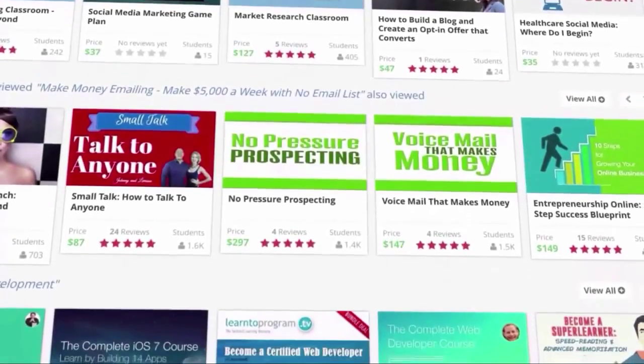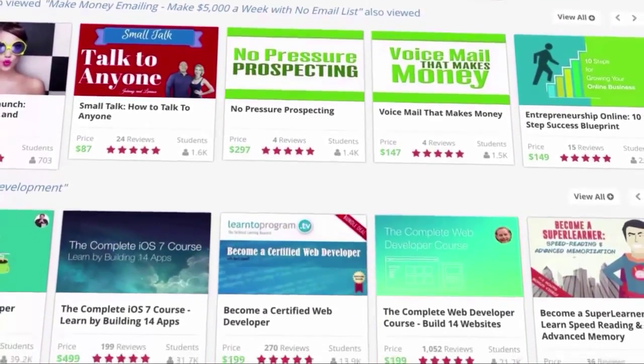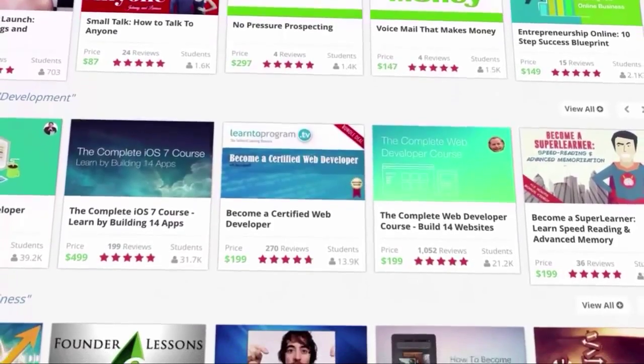Imagine if you were able to turn your knowledge and ideas into highly profitable video courses, info products, and YouTube marketing content.